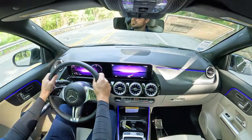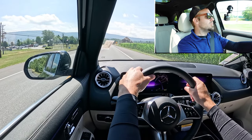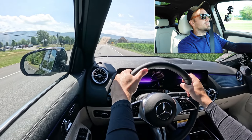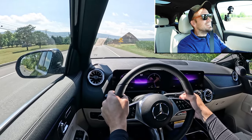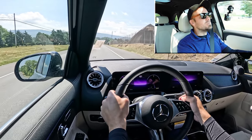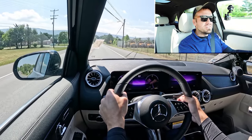Let's put the paddle shifters and acceleration to the test — see how quickly those paddle shifters react and how fast we can get the GLA 250 up to speed. We're set up in Sport driving mode. In three, two, one — go!